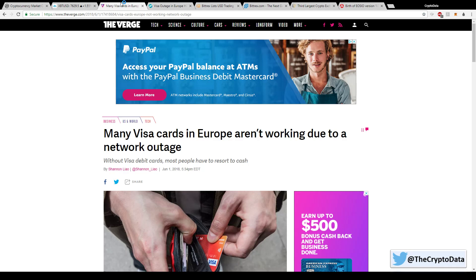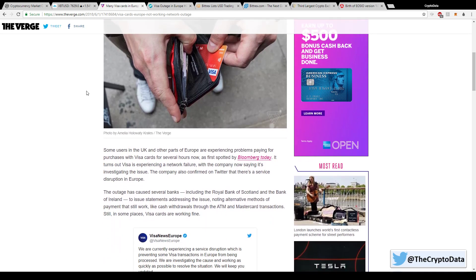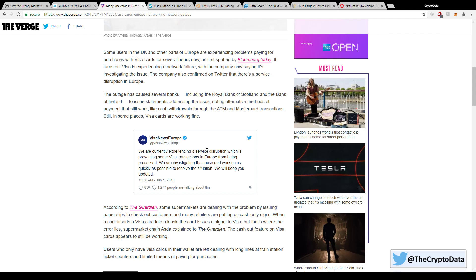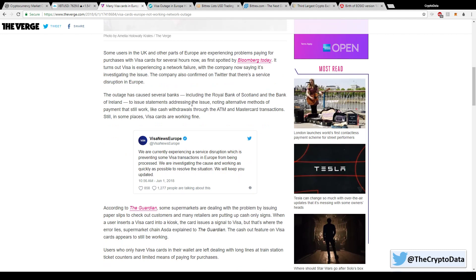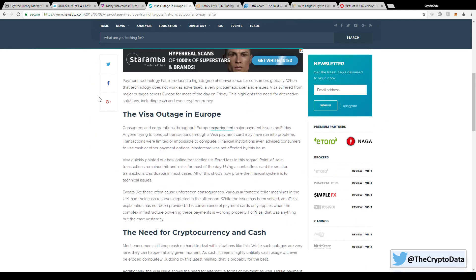One of the big news items everyone was talking about yesterday was the Visa card outage. In Europe the Visa network went down — a lot of people weren't able to pay using their Visa card and had to pay with cash. Visa Europe's Twitter said: 'We're currently experiencing a service disruption which is preventing some Visa transactions in Europe from being processed. We're investigating the cause and working as quickly as possible to resolve the situation.' Probably about 12 hours after the outage the Visa network started working again.